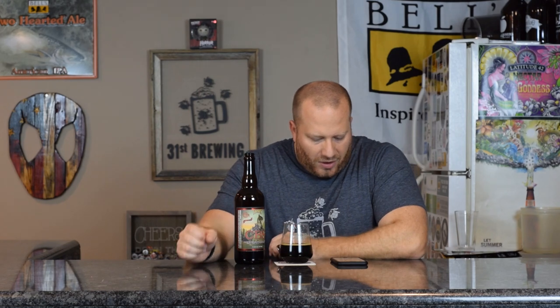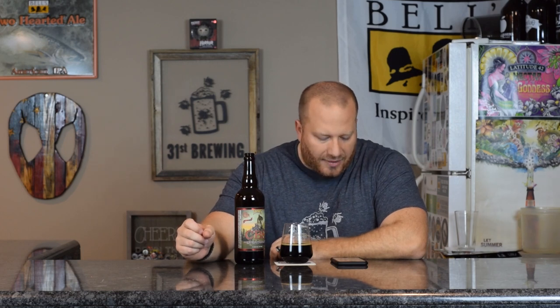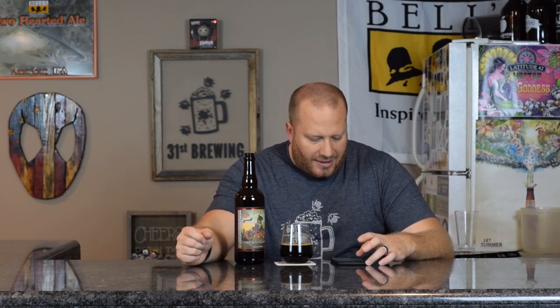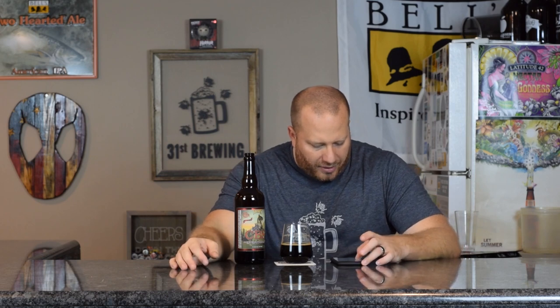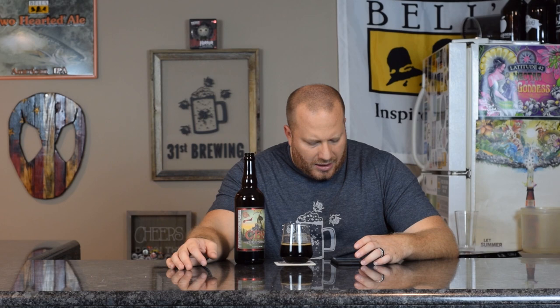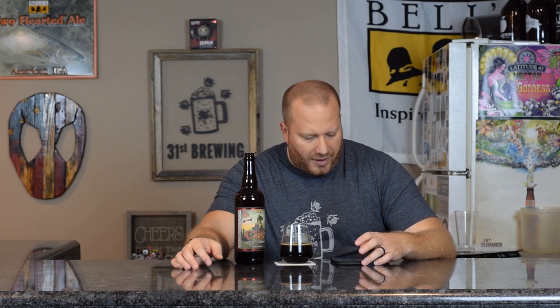If we look on Untappd, 10 of my friends have had this, average 4.68 out of 5. Almost 5,500 people have rated this. One guy says even better than 2017. Legit dark chocolate. I don't get a lot of bitterness — I do get a touch, but not a lot. Tyler gave it a 4.5 — boozy — but he did have that at Founders, so it could be a little bit different off the tap.